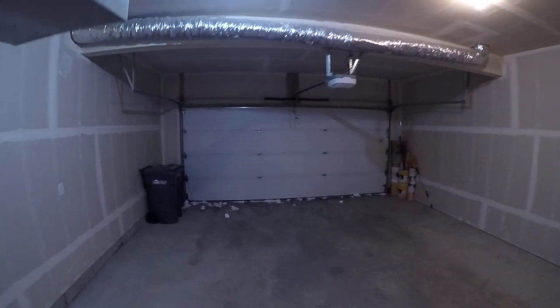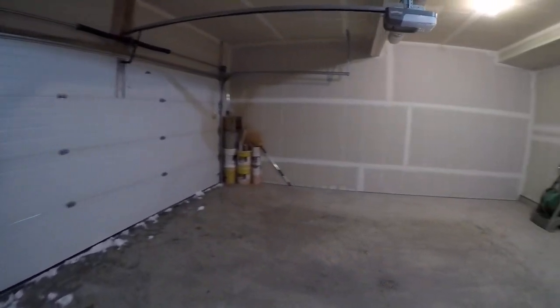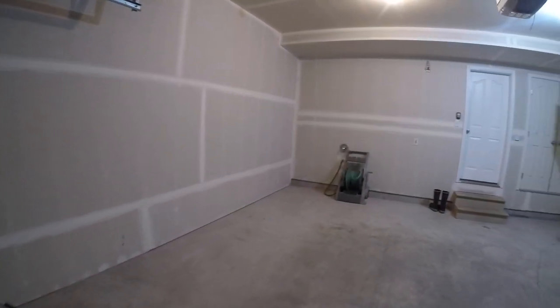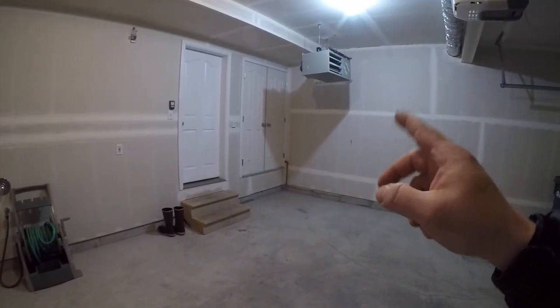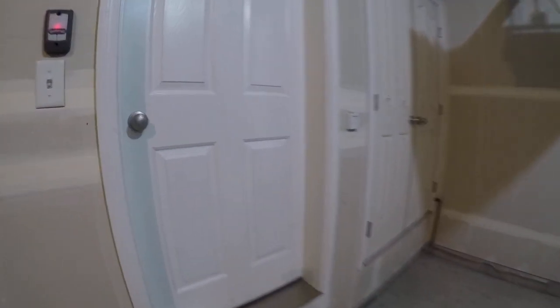We've got a two-car garage — you can hear the heater running above us. Inside those two doors right over there is the water heater and there's a high-efficiency furnace. Keep those heat bills under control.